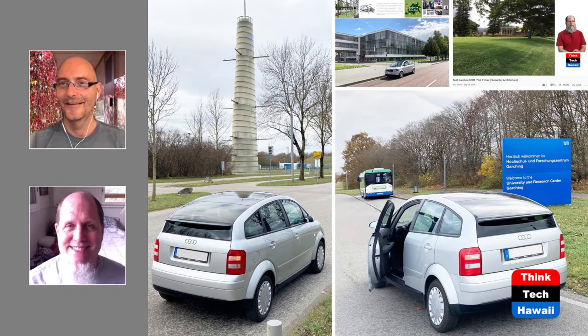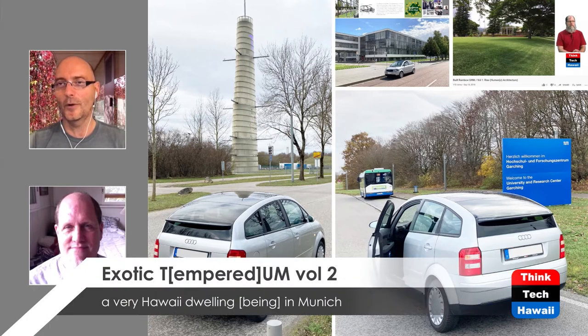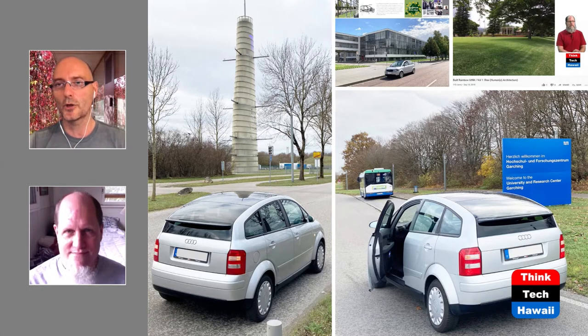Hello, everyone. We're continuing to look for better ways to build in Hawaii. We know very good ways from way back mid-century, but whenever we bring this up, people say, 'Oh, that was then and now is now.' So now we're going to shop around in the world of contemporary buildings that might fit just as well or even better in Hawaii.